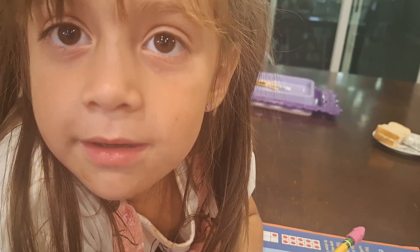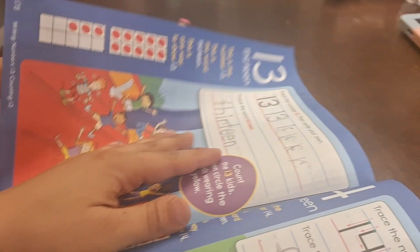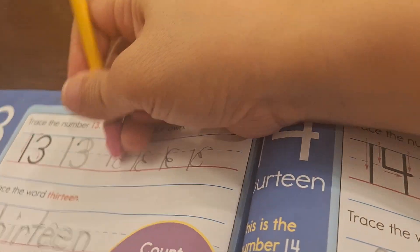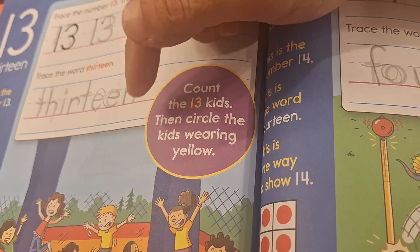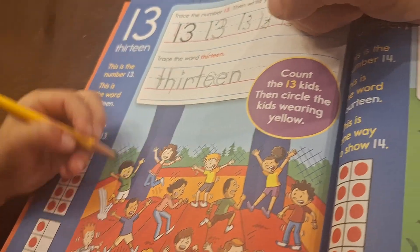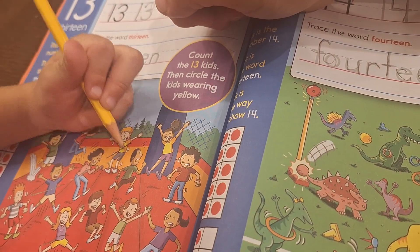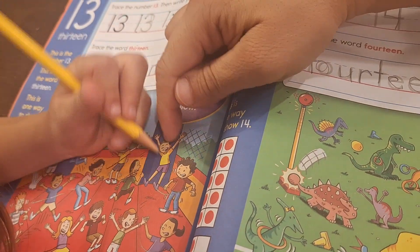What else starts with the letter B? Banana! Can you think of another one? Minion starts with M. Thirteen — let's fix these thirteens that Sophia did backwards. Count the thirteen kids: one, two, three, four, five, six, seven, eight, nine, ten, eleven, twelve, thirteen.